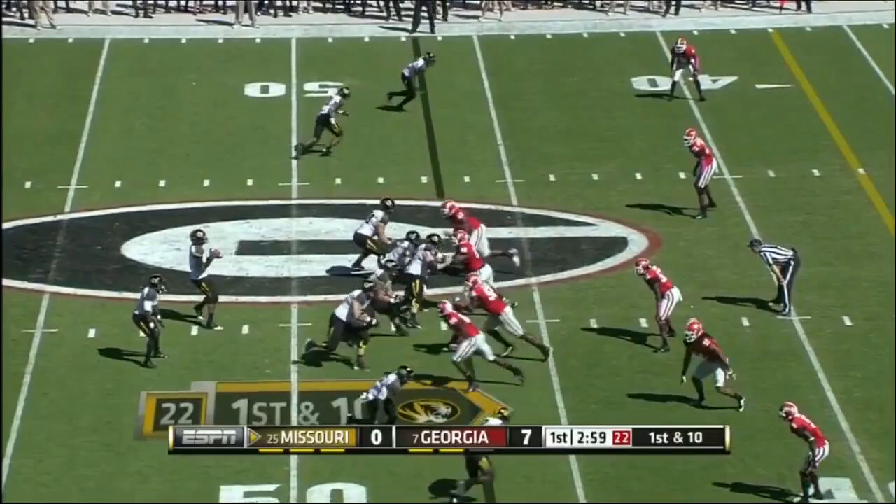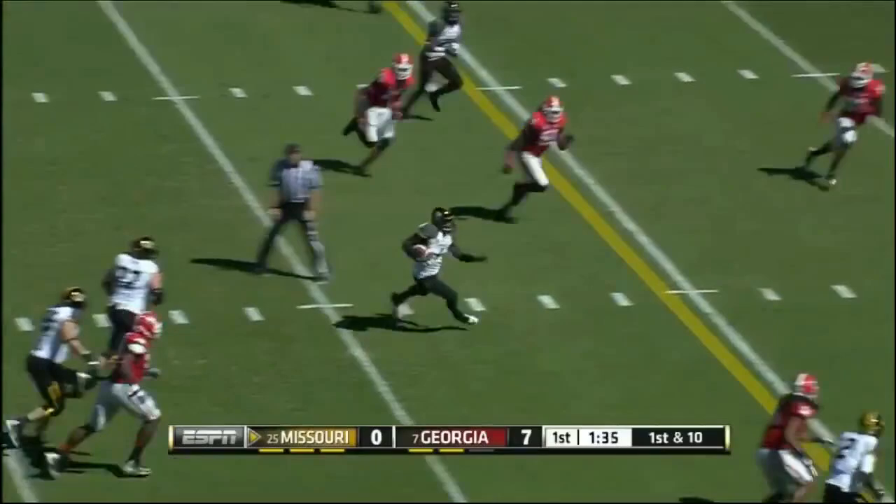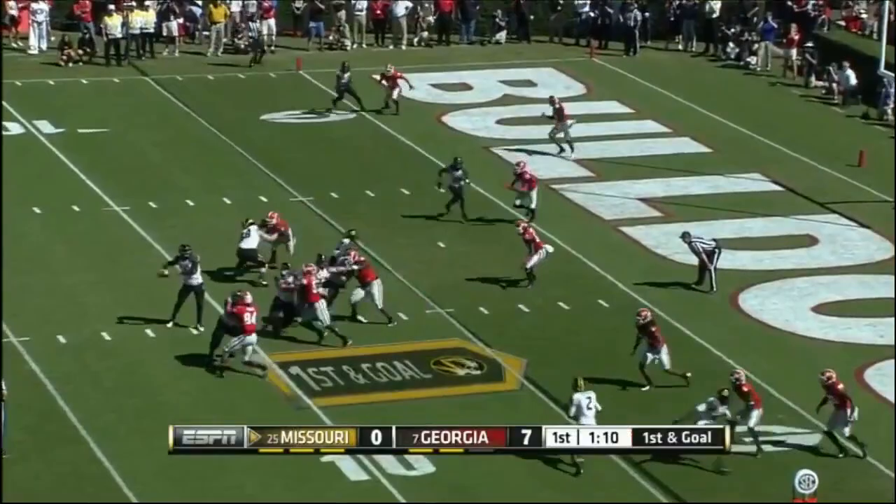Into Georgia territory is Marcus Lucas. This Missouri team, they're going to come in and play well. Franklin — that pass is undershot. That's also dangerous, though. Here's Franklin, and boy, he's got a lot of running room inside the 10. Dives to the 5.